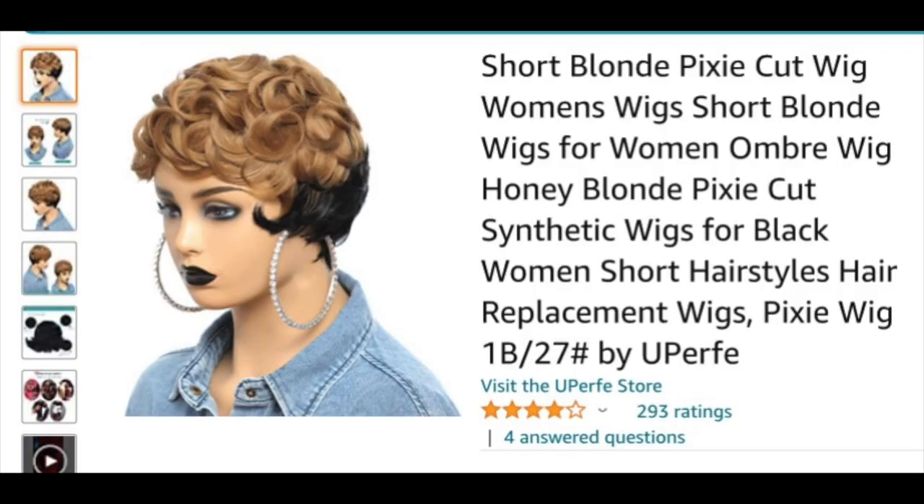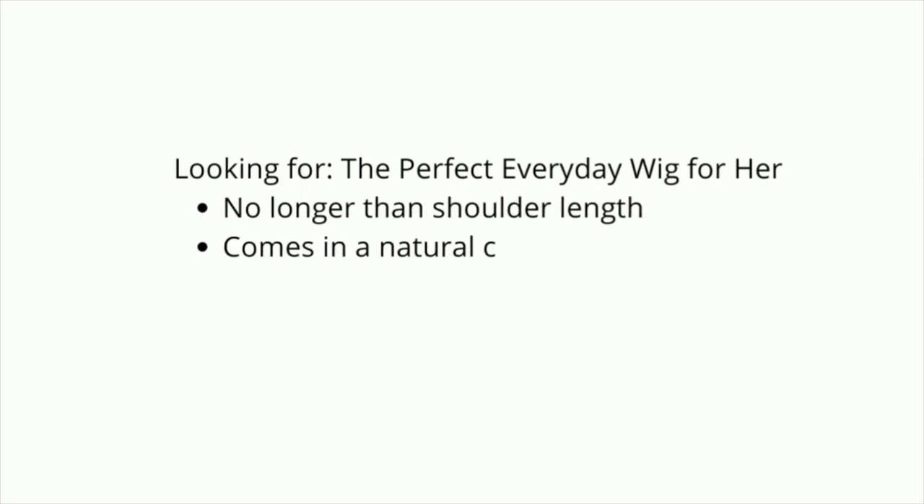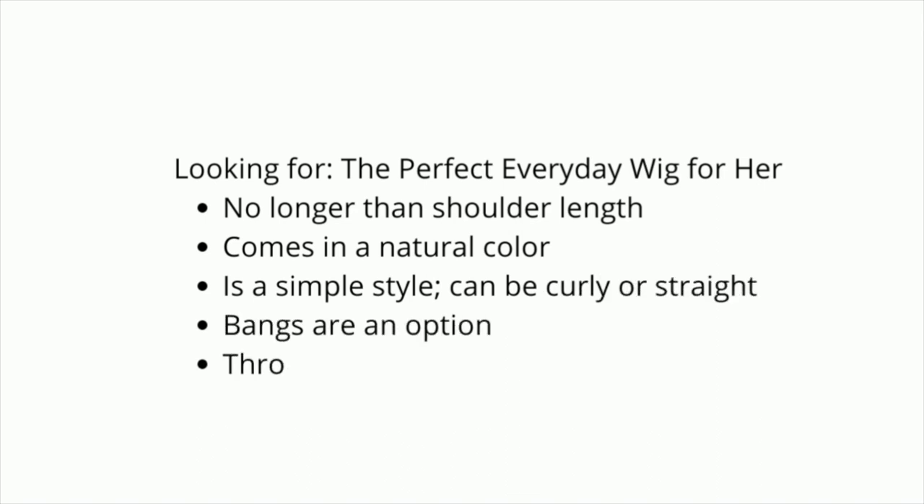She didn't even need to see all three recommendations because we already found the perfect wig for her. The wig she chose as her perfect everyday wig is wig number one in the natural color. It's already ordered and she is going to be slaying it very soon. It's shorter than shoulder length like she asked, curly which she said was fine, doesn't have a bang but has some hair in the front giving it a slight bang vibe, and it's simple enough that she'll be able to just throw it on and go once she gets it styled to her liking.